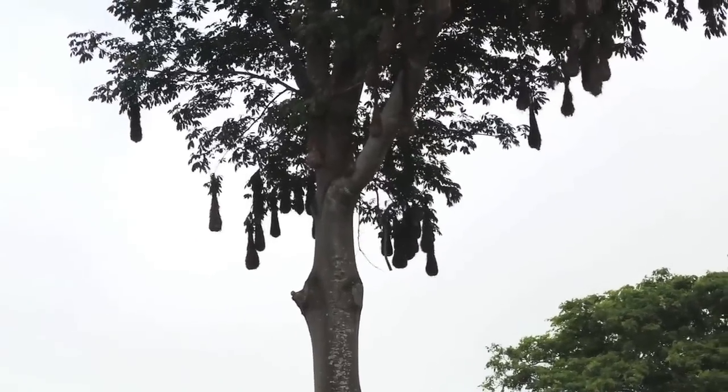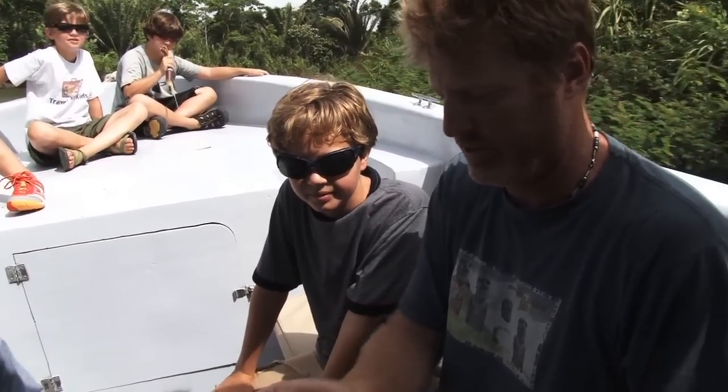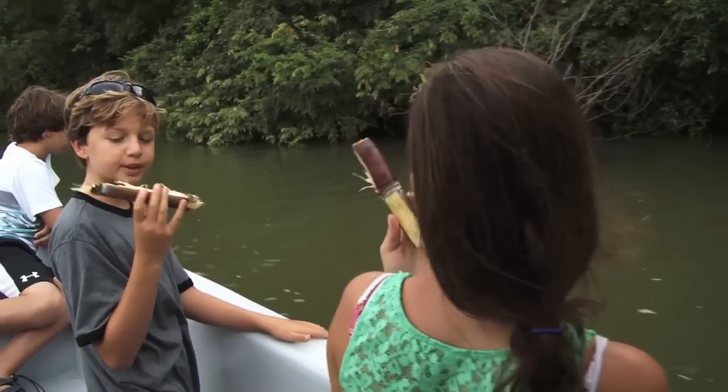Those are birds nests? Yeah, that's a bullet. And to taste some of the jungle goodies — sugarcane. And it tastes like sugar, and it's juicy. And it's good for you. It's my dream.